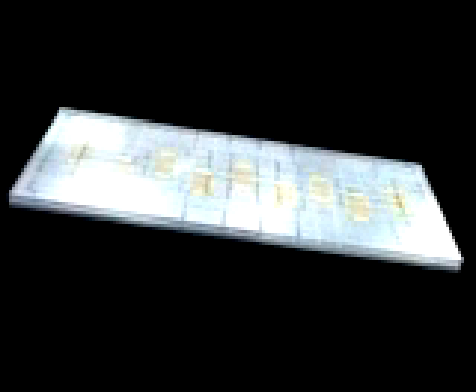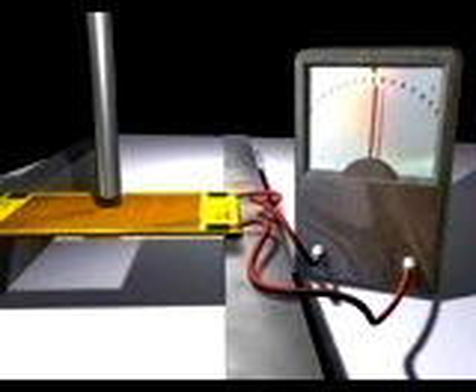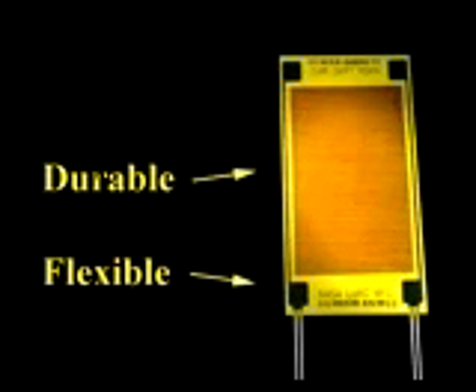Because this actuator creates an electrical charge when acted upon by an outside mechanical force, it can also be used as a sensor in the very same structure. The repeatable, inexpensive, and easily automated production of the actuator, as well as its inherent durability and flexibility, helped earn it Research and Development Magazine's coveted R&D 100 award.